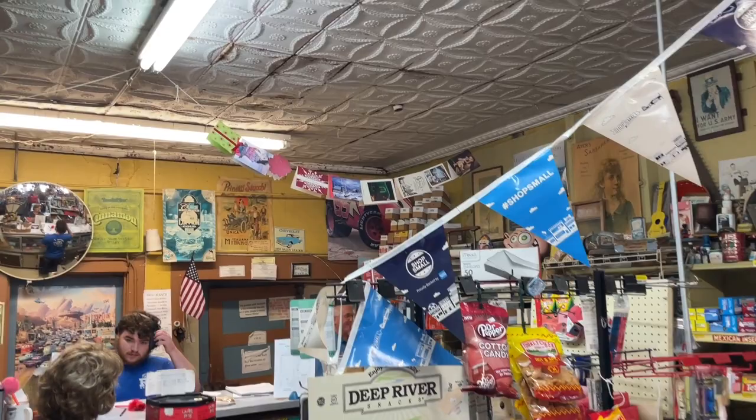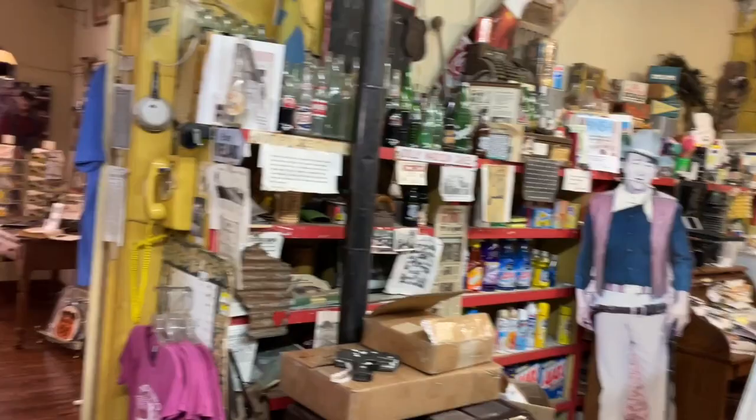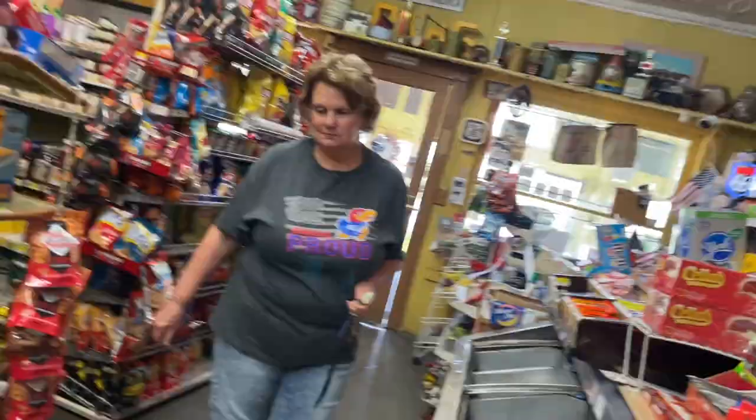All the memorabilia — fantastic. Main Street of America, baby. Almost 100 years old here on Route 66.